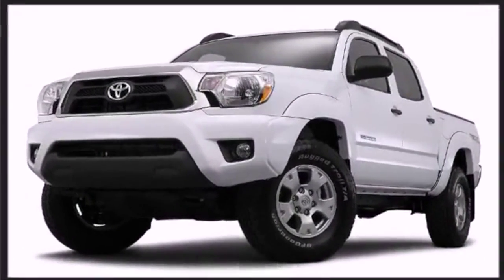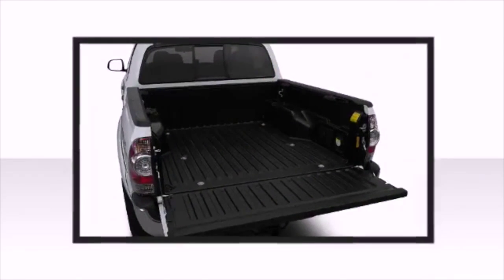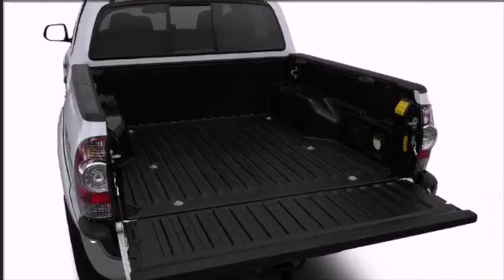And you can find it right here at Mike Calvert Toyota in Houston. The Tacoma's standard composite bed with D-rings, deck rail system, and in-bed storage compartment help secure your tools and cargo.